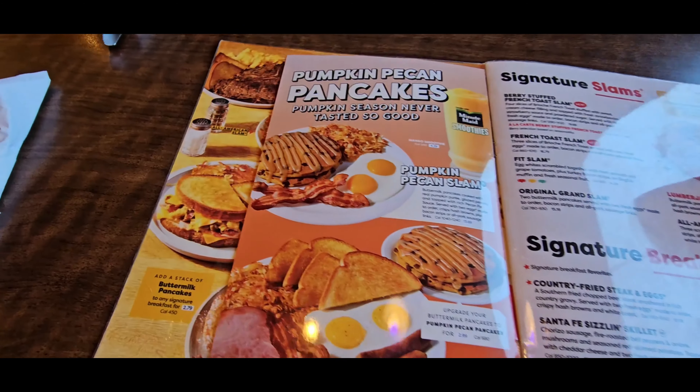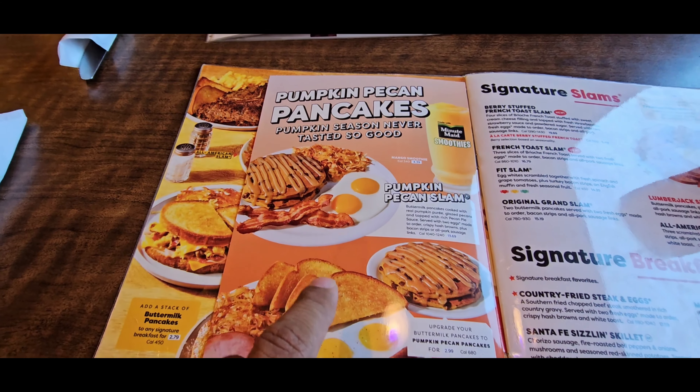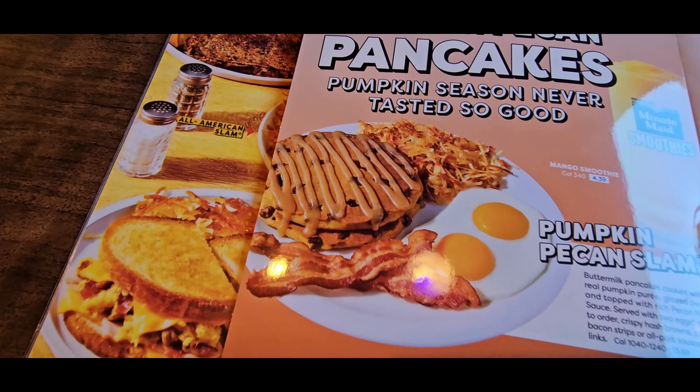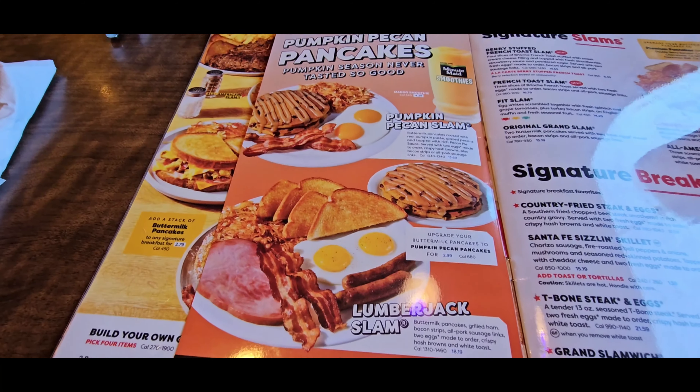If you flip this little insert, there are pumpkin pecan pancakes — that sounds like something I would usually get instead. Pecan pumpkin, and look at that drizzle, that looks pretty good. We're gonna have to come back and try that. I would prefer the pumpkin flavor over chocolate, so we'll definitely have to come back.